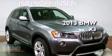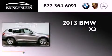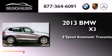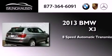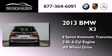This is a brand new 2013 BMW X3. This crossover has an 8-speed automatic transmission, a 3.0-liter inline 6-cylinder engine, and all-wheel drive.